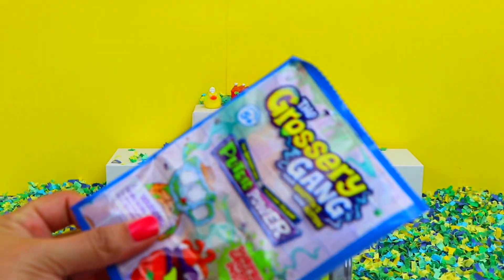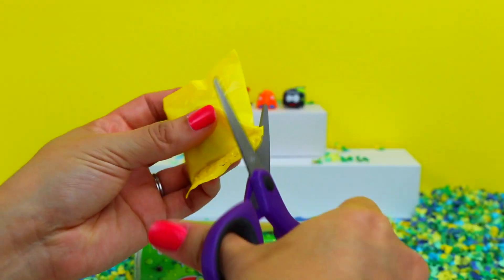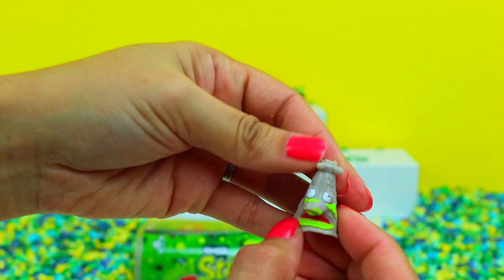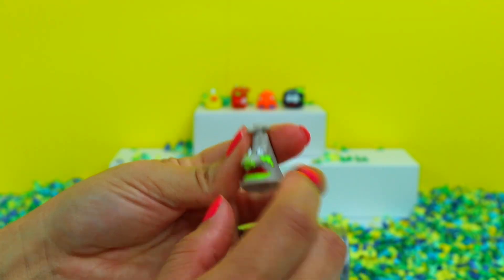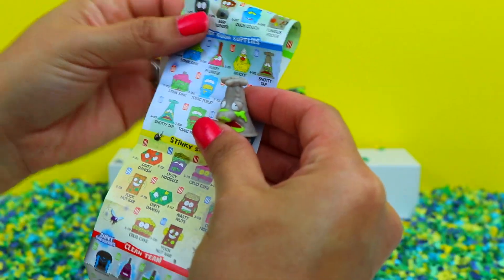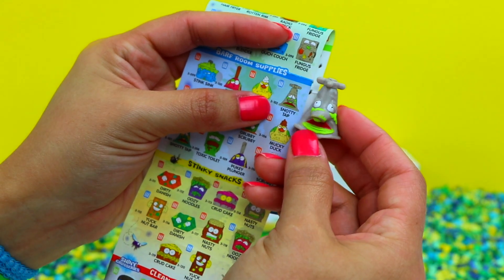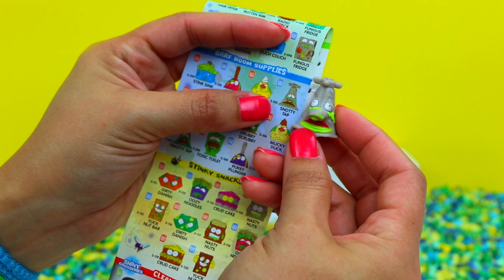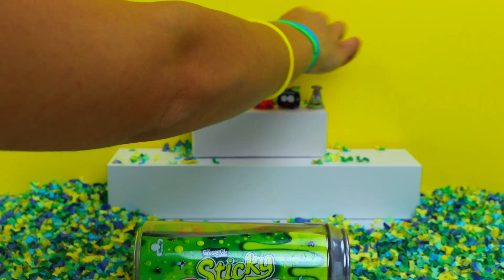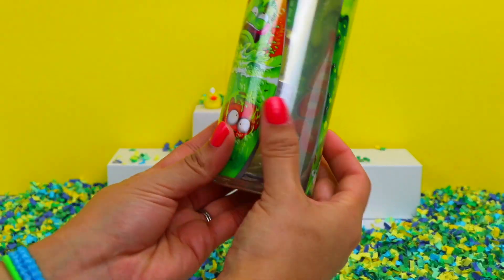Now for the last blind bag. We have our flyer and character bag. And here is the last blind bag character — looks like a little spigot with green nasty stuff on him. Let me find it on the flyer. And here it is under Barf Room Supplies, right next to Mucky Duck. It's Snotty Tap. He's full of nasty green boogers — that is so gross. So those were the five characters from the blind bag. Now it's time to move on to our sticky soda container.